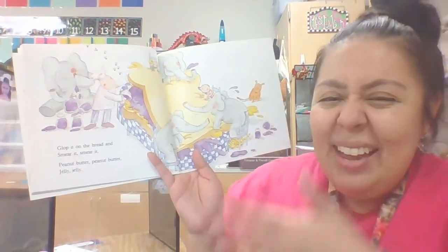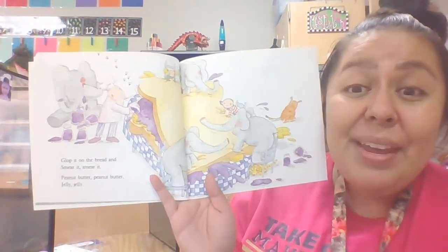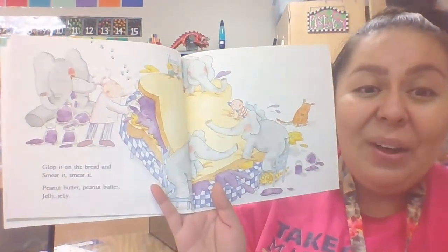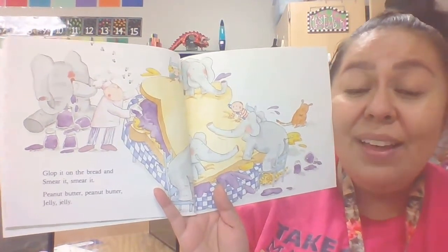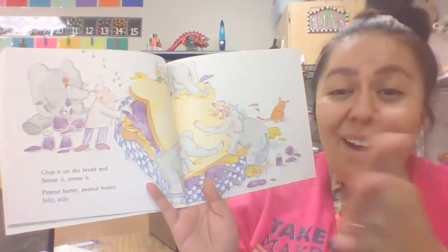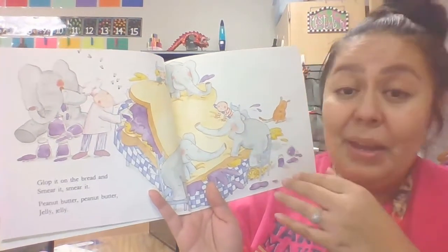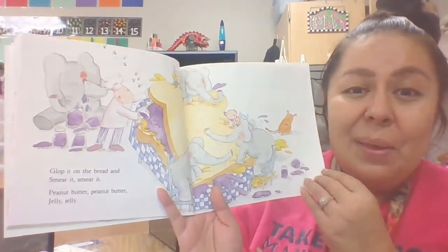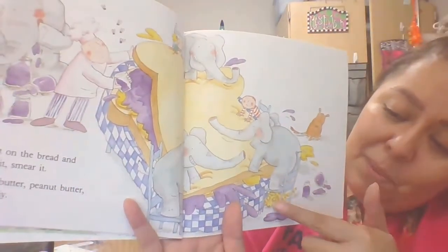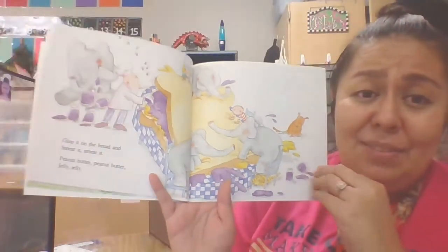Glob it on the bread and smear it. Peanut butter, peanut butter, jelly, jelly. Now they're taking the jelly and smearing it on the other piece of bread to put it together to make a peanut butter and jelly sandwich. It looks like everyone's trying to help except the poor little cat and the poor little dog — it's too messy for them.